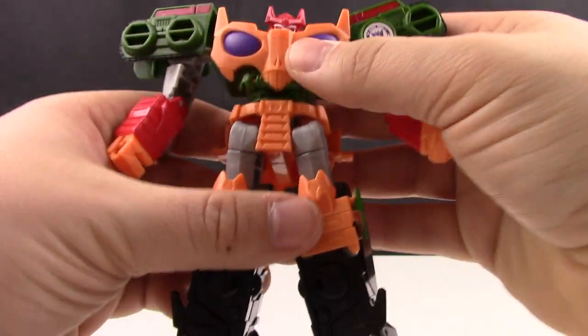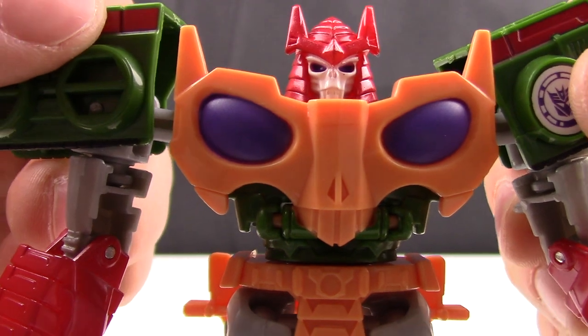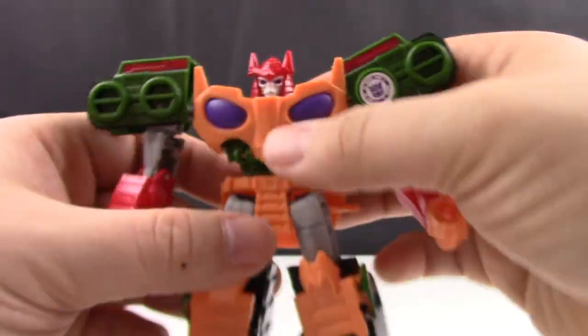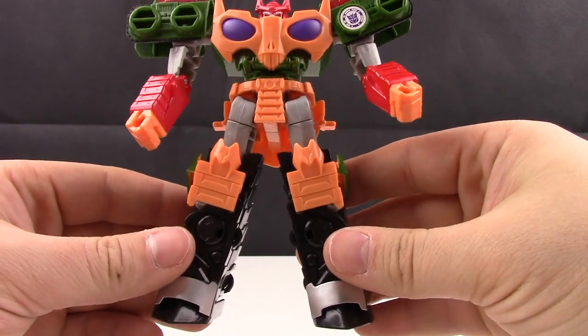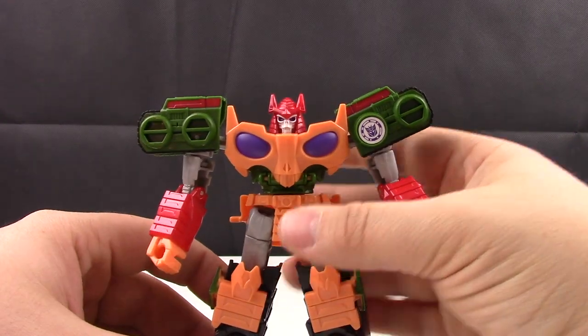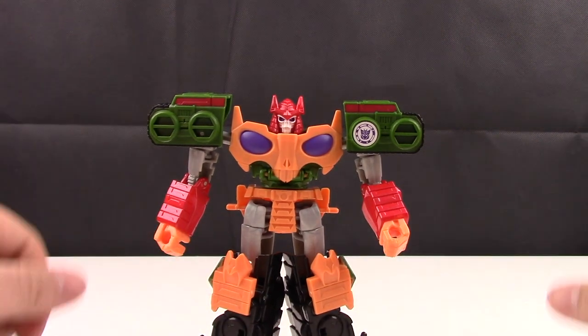As for detail on this figure, overall it's pretty good. A good skeleton face with purple in the eyes, the nice red helmet that you would expect with Bludgeon. Good paint detail throughout with the orange and black, and with the red and green it really does complement each other — overall just a good looking figure.